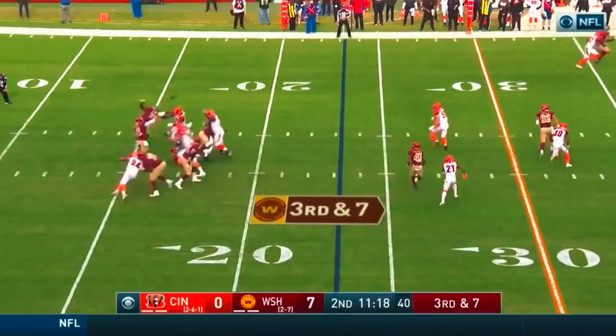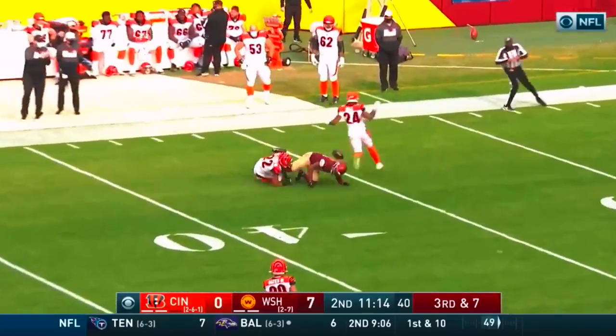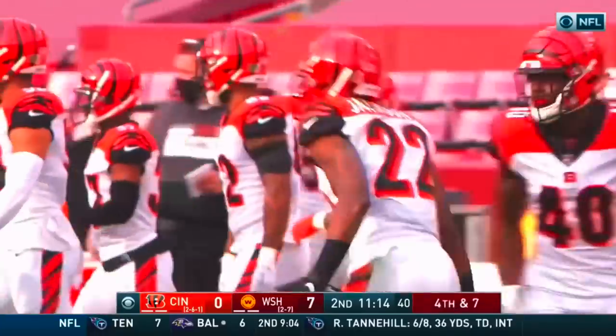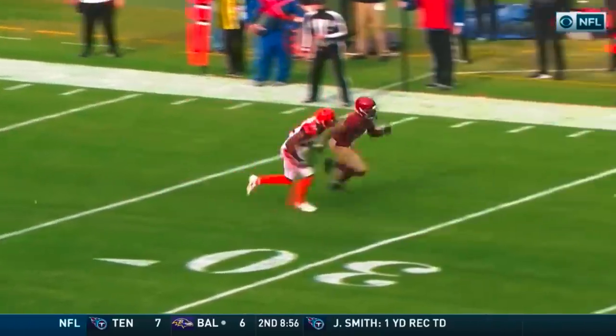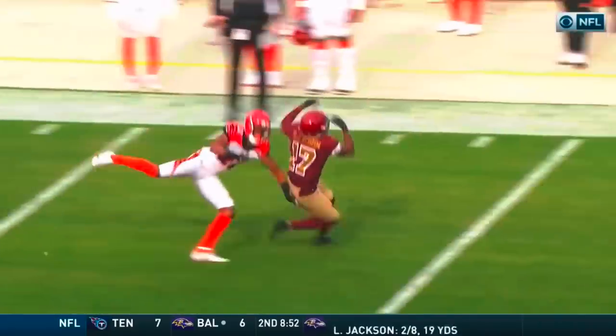Where does Alex Smith go here as they try to continue this drive? Smith going to take a chance, far side of the field — batted in the air and incomplete. Well played. Was with him step for step. It really was well played.